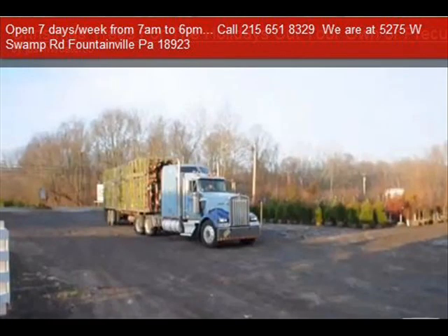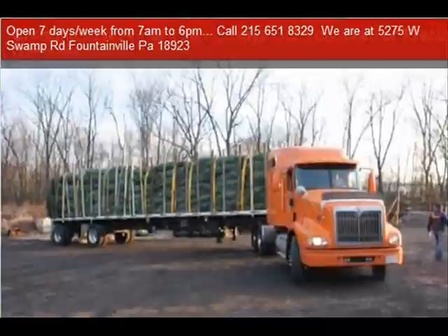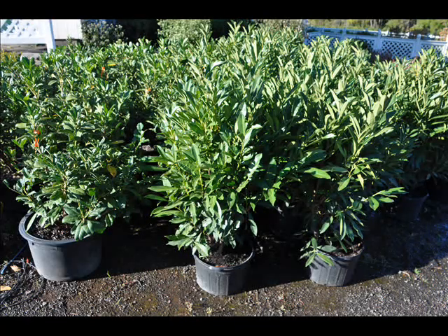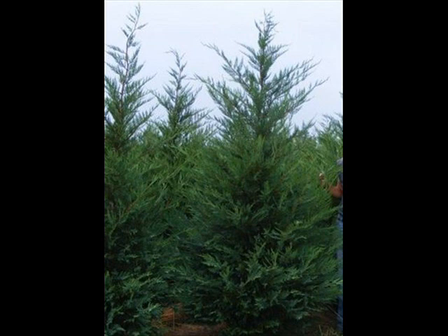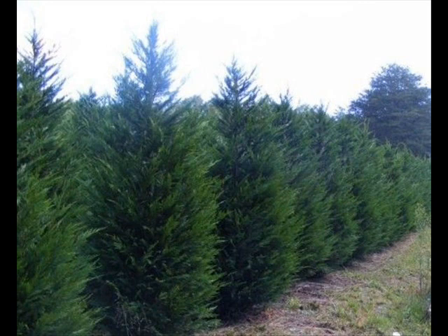We also have forsythia, common lilacs, Japanese lilacs, and Peking lilacs. We also have nannyberry, ninebark, and things such as Russian olive, which some people think are invasive. We do sell a wide range of trees and shrubs including winterberry holly. Give us a call at 215-651-8329 — we do deliver, and we deliver and plant.